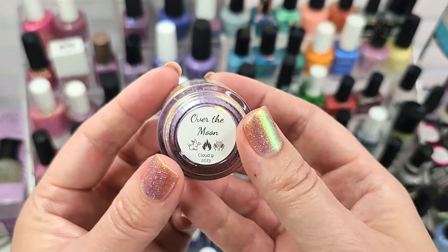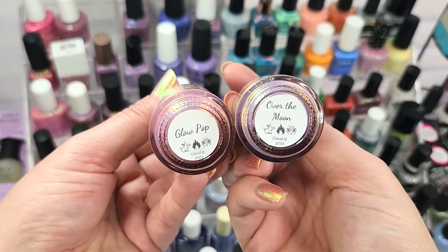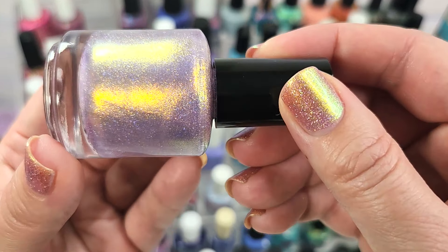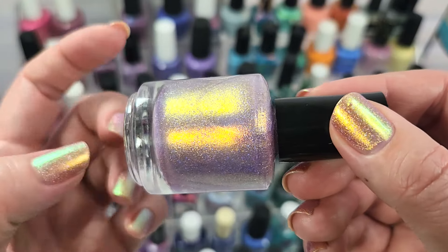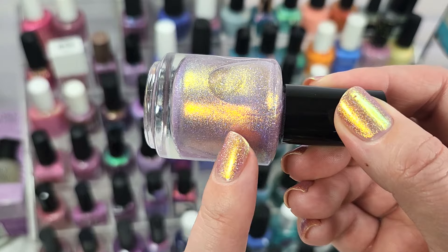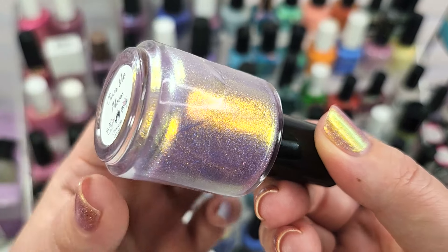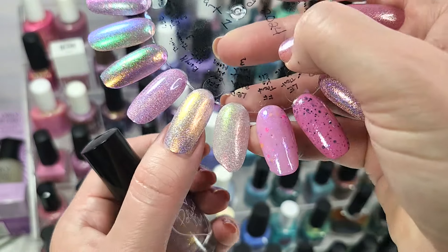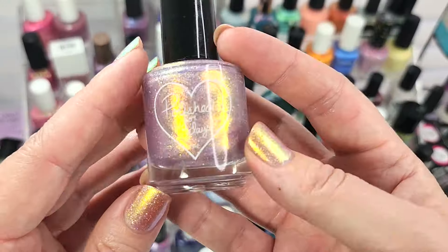Next up is one from Polished for Days — this is Over the Moon, from the same Cloud Nine collection as Glow Pop last spring. It's a beautiful light lavender with holographic flakes and an amazing shimmer — more of a similar shift to the Different Dimension I'm wearing, predominantly yellow gold at the top with warmer shifts to a brighter orange or marigold, and also a shift to an almost silver. Here it is in two coats with a glossy top coat — one of the more opaque formulas. It looks like moonlight. Absolutely stunning. That was Polished for Days, Over the Moon.